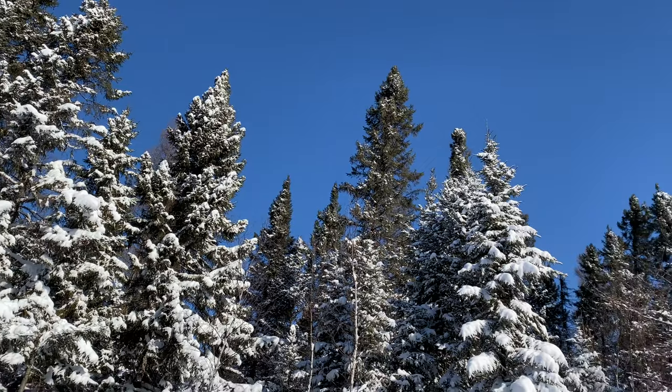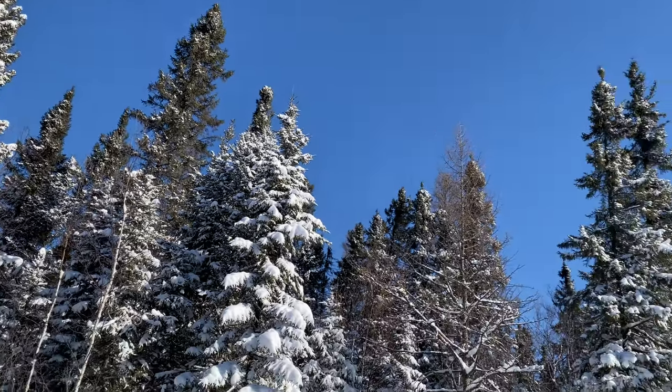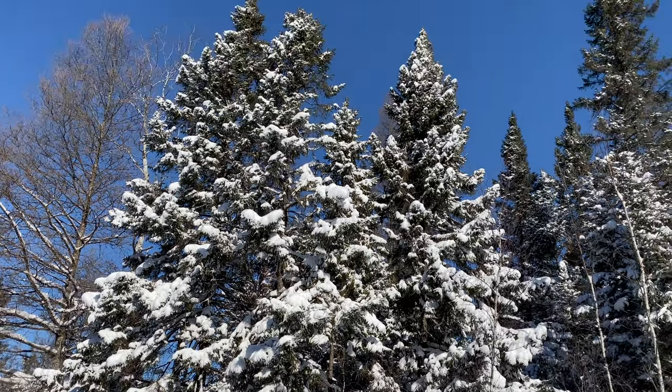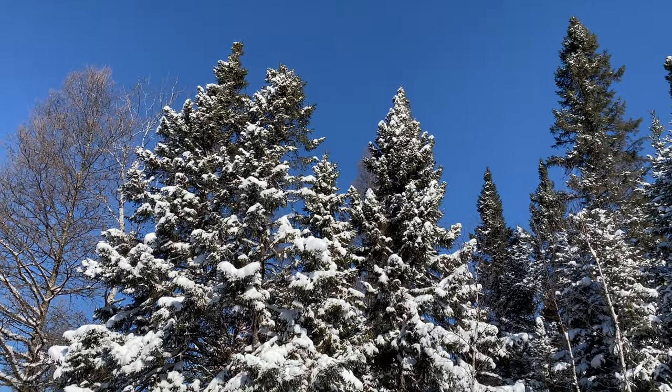It is a gorgeous day. We just got like 12 to 15 inches of snow in a three-day storm over President's Day weekend. Now the sun has come out and I'm ready to do a little snowshoeing — let's see if we can find things off the road, do a little bushwhacking.